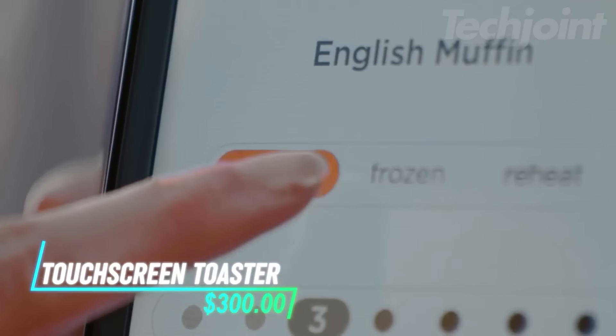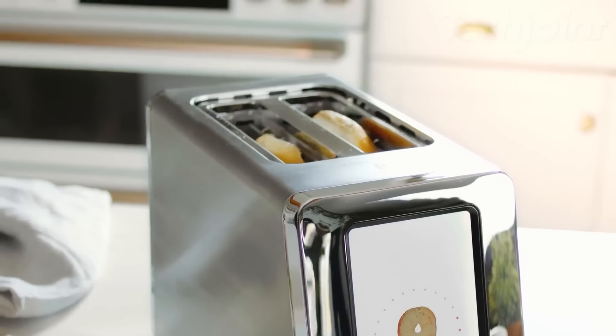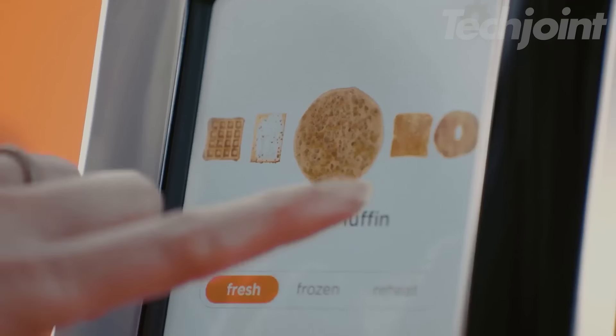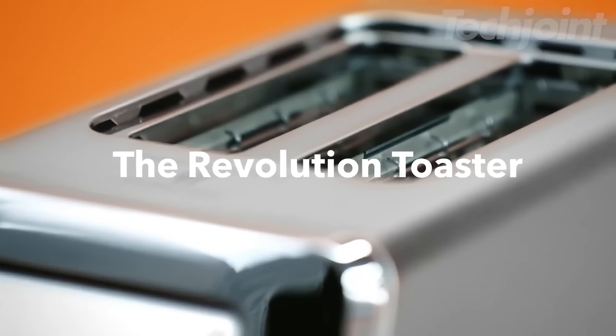This toaster uses a touchscreen to give you control over how you toast different kinds of bread, from bagels to waffles. It heats up quickly to toast the outside without drying out the inside. There are three toasting modes and seven shade levels to match what you like, whether you're toasting fresh or frozen items. It even has a panini mode when you want to make sandwiches.